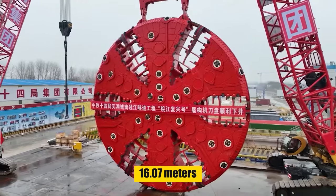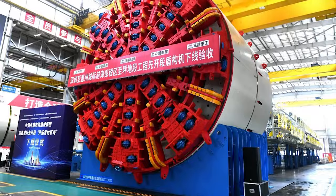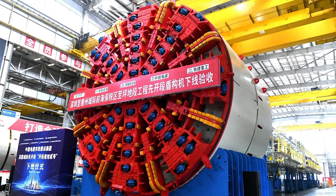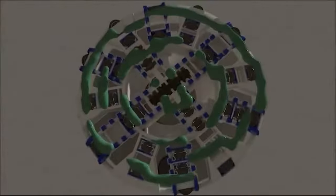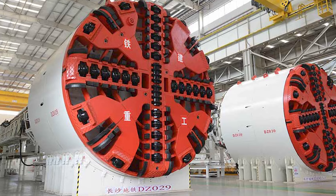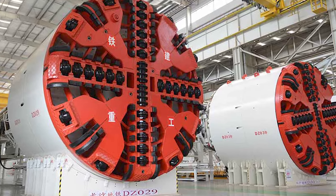With a staggering diameter of 16.07 meters, Jinghua was specifically designed for the Beijing East Ring Road Line 6 project. Its size and capabilities represent a significant leap in TBM technology, showcasing China's ability to tackle ambitious infrastructure challenges.